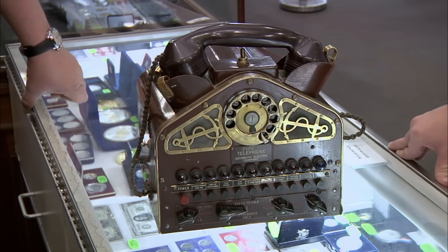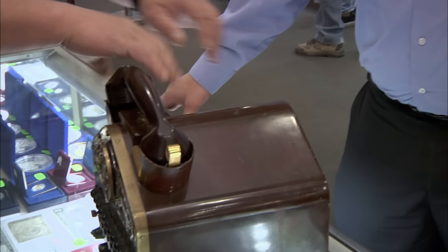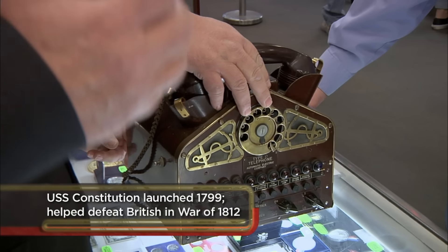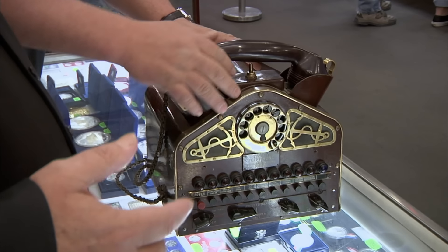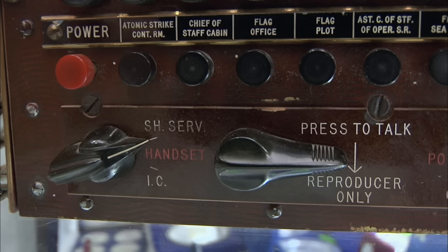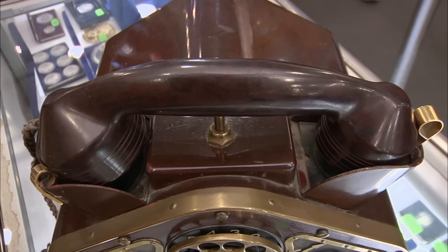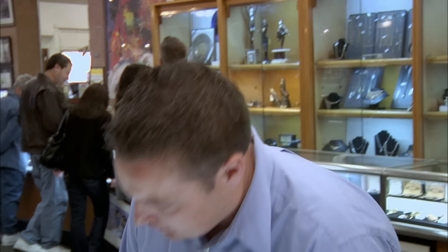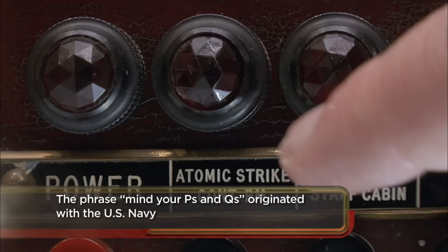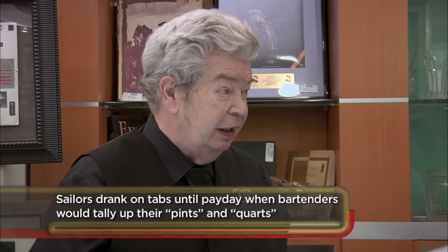This would have been the phone on the flagship for the admiral to use. Back then, the captain was in charge of his ship, but when you got a group — a battleship, destroyers, and cruisers — they had an admiral in charge of the whole group. These were brought aboard with the admiral so he could communicate with his crew and the captain. Admirals are to the Navy what generals are to the Army. An admiral could be in charge of thousands of sailors. There's an actual spot to the atomic strike room. All the admiral had to do was pick this up and press this button.